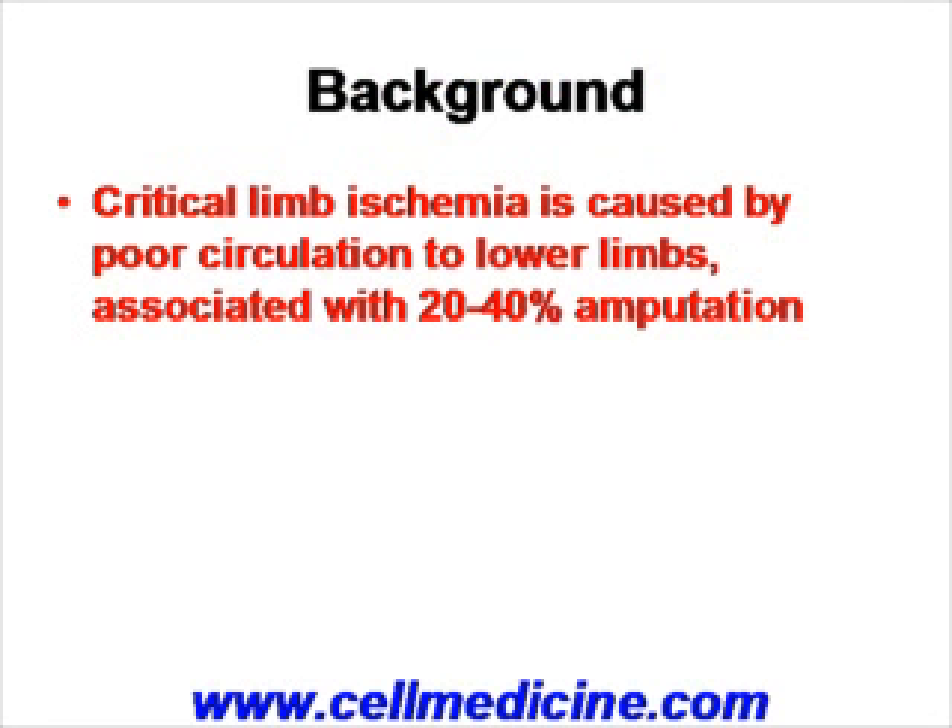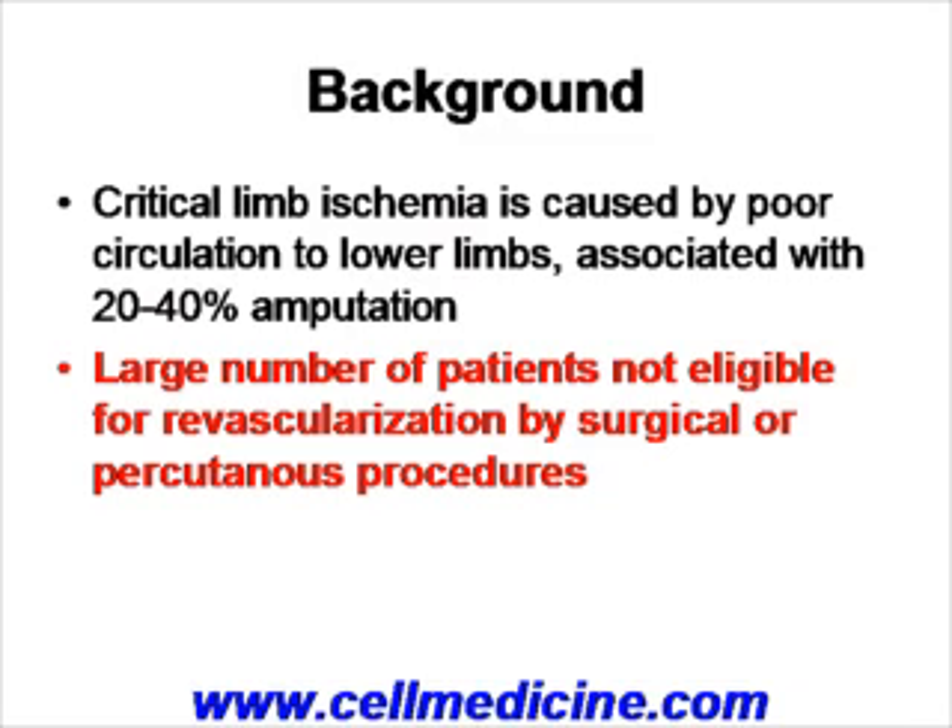Critical limb ischemia is a condition associated with poor circulation of the lower limbs, and a high number of patients with this condition undergo amputation. The reason is that many patients are not eligible for procedures that re-establish blood flow to the lower legs, such as surgical revascularization — otherwise known as bypass — or percutaneous procedures such as implantation of a stent.